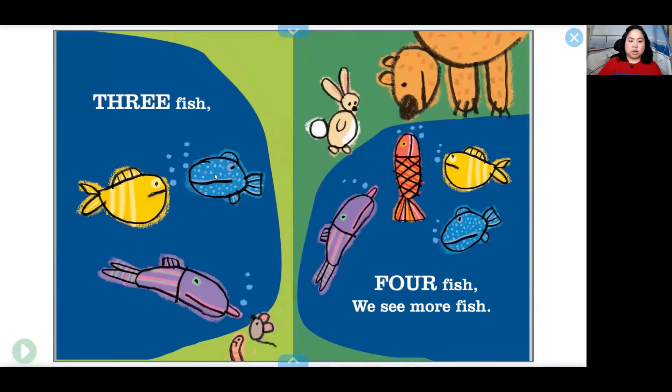Three fish — one, two, three. Four fish, we see more. One, two, three, four.